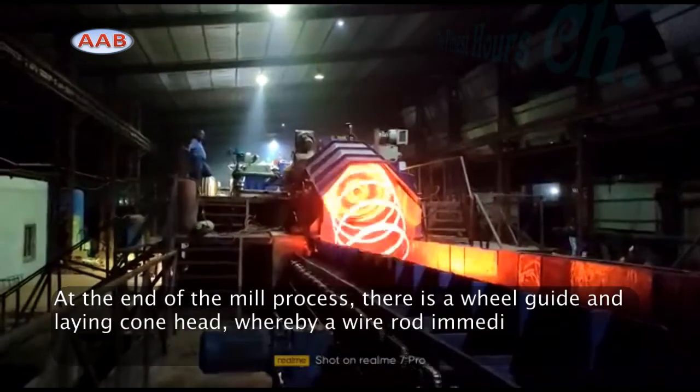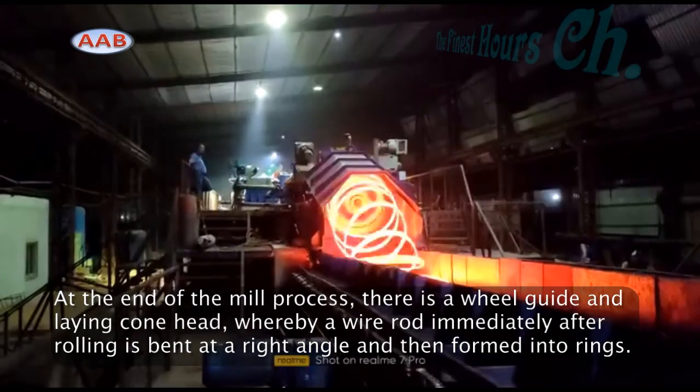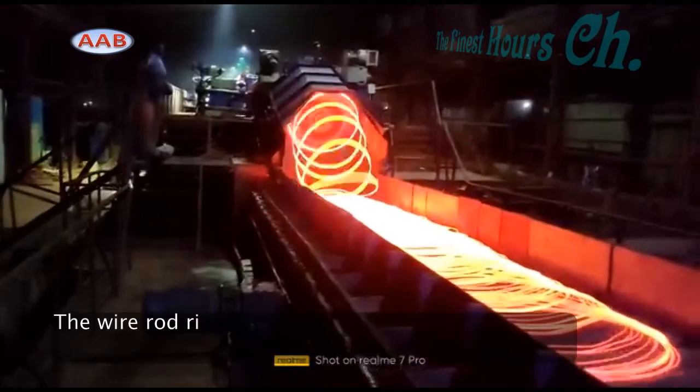The production accident of jamming refers to a fault phenomenon in which the rolling stock is stuck on the rolling line due to the influence of the surrounding environment during normal operation, and cannot be rolled in the downstream direction.